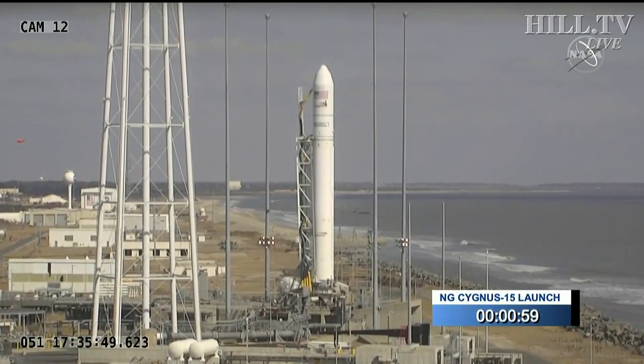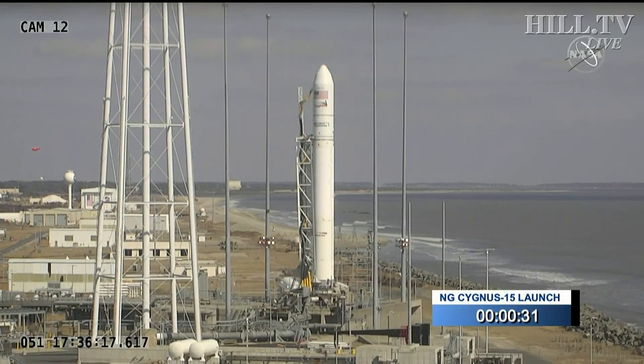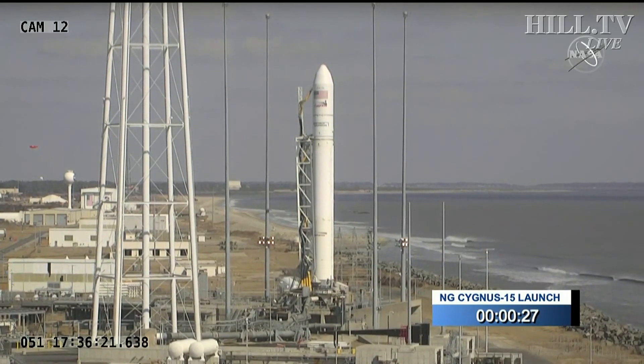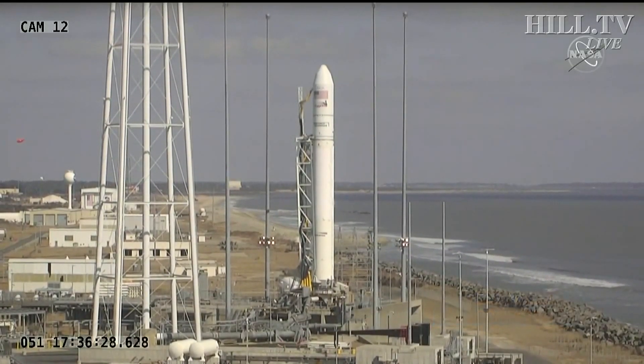One minute on my mark. Mark. T-minus 30 seconds. T-minus 10.